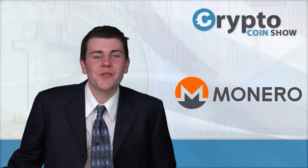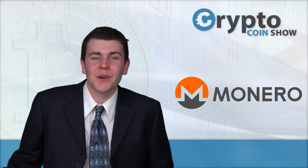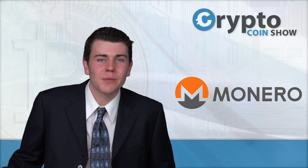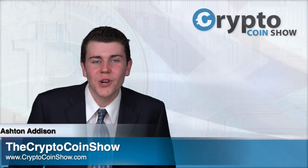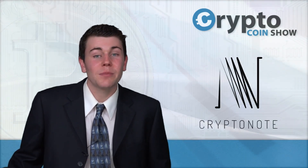Today on the Crypto Coin Show: What is Monero? You may have heard of digital currencies like Bitcoin, but there are many other cryptocurrencies known as altcoins, like Monero — ticker XMR on the cryptocurrency markets. Be sure to watch my introduction videos on Bitcoin and Ethereum first before you fully dive into Monero. I'm Ashton Addison, and on this episode of the Crypto Coin Show we answer: what is Monero? Monero was initially created in 2013 under the name CryptoNote.